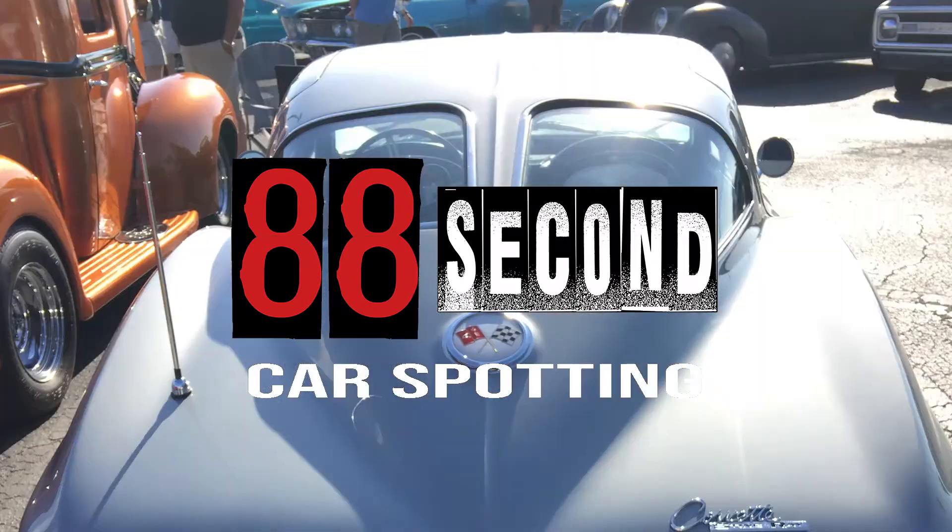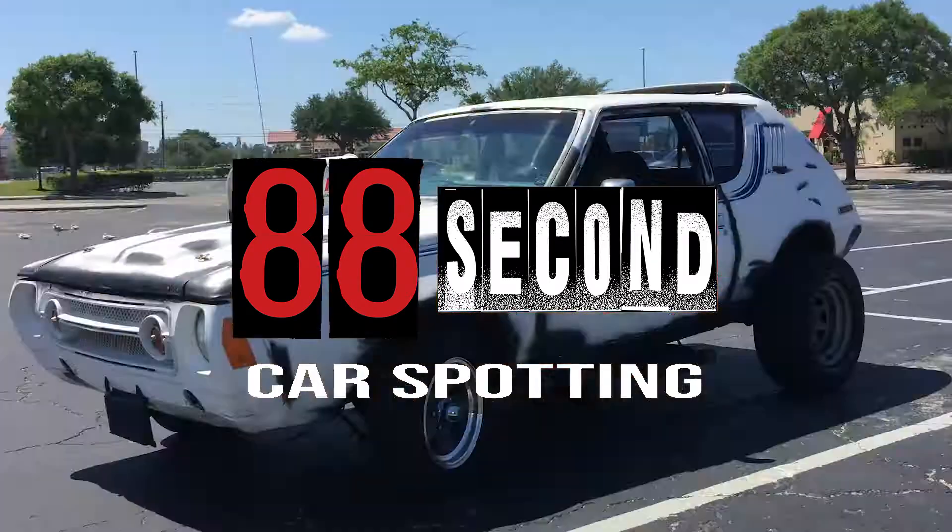Shut up and sit down. 88 miles per hour universe, what's up, this is Eric. I'm somewhere in Spring Hill, Florida, driving around and I saw this Jeep — you'll see it right behind me, check it out.